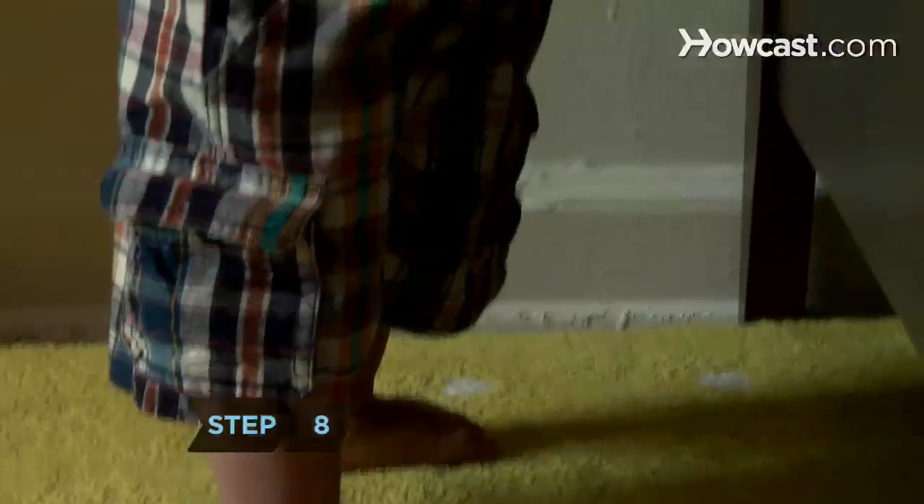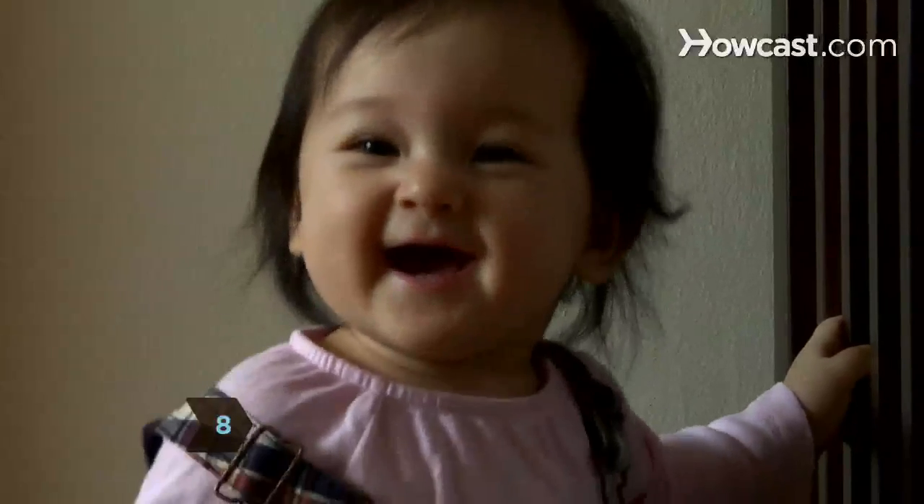Step 8. Treasure these first wobbly steps — they'll be asking for your car keys before you know it.